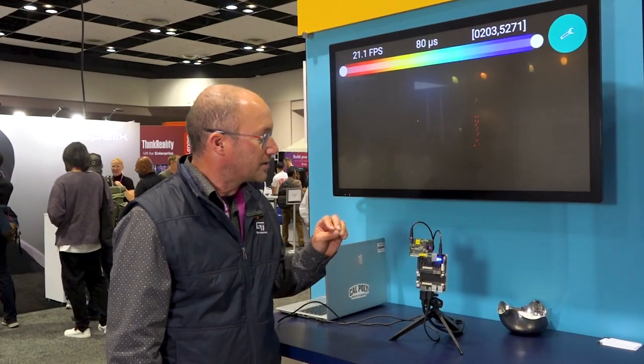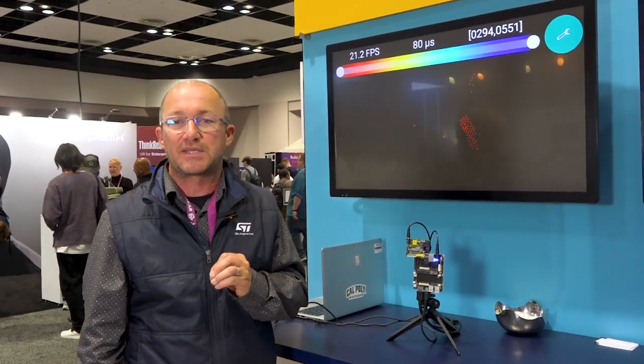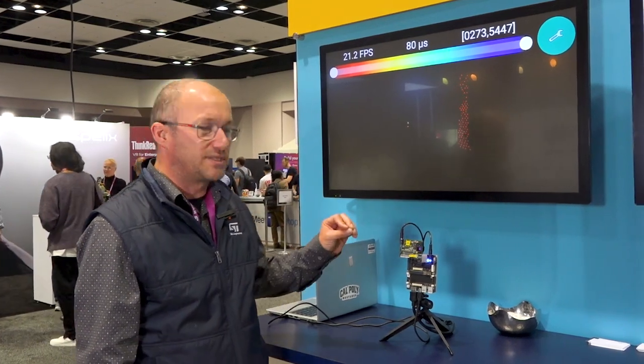On this demo it works with a dot projector that projects up to 1400 dots on the scene. Our sensor is 0.5 megapixel, but depending on your application, it can go with this dot projector or with a flood projector.